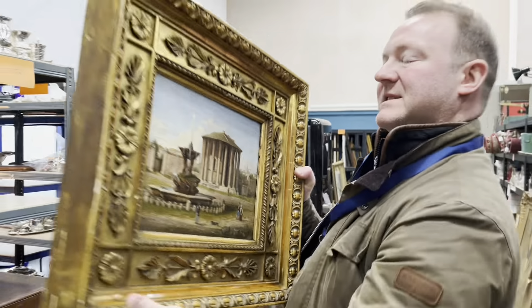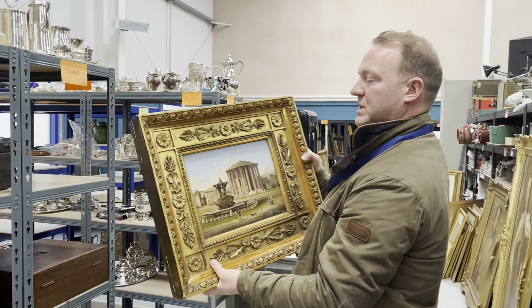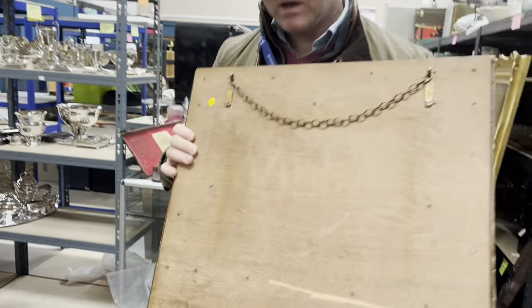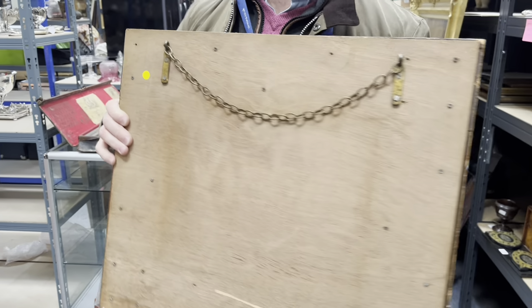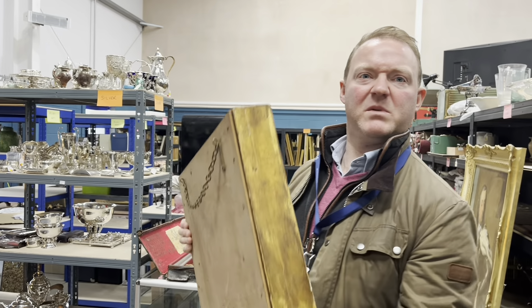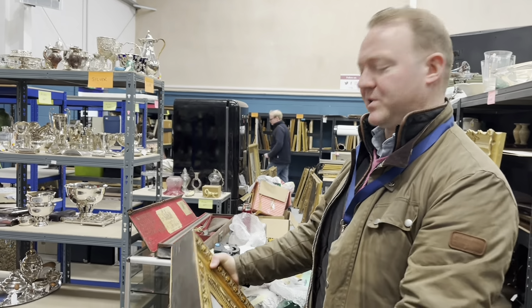And what date have you got on it? I think it's early 19th century — the frame was early 19th. Can we have a look at the back? I've opened it up, checked the back. There's no signatures on it. Would you say it was like a Grand Tour piece? Yeah, I think it probably is — just a larger one than normal.